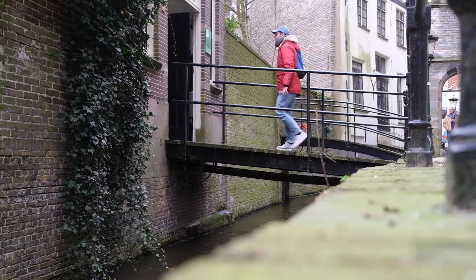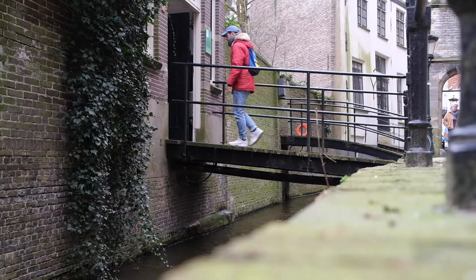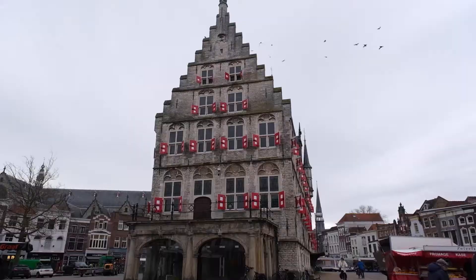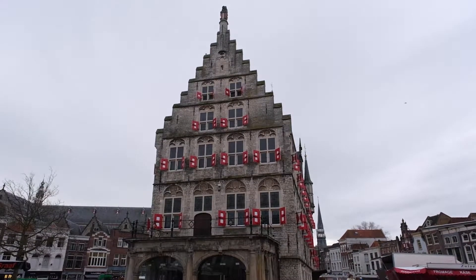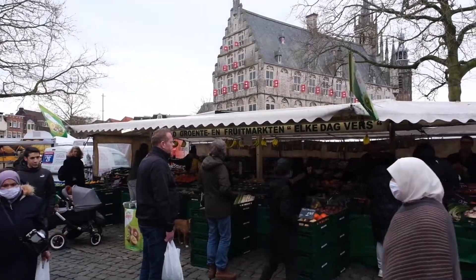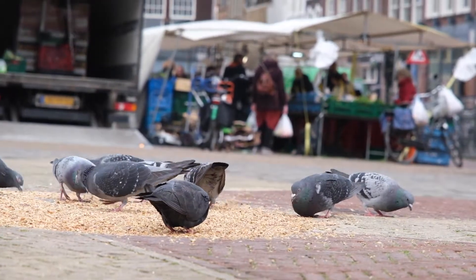I'm now in the very center of Gouda at Market Square, where every first Thursday from 10:30 until 12:30 in the morning during spring — between April and September — they have the cheese market. At the time of recording it's February, so the traditional weighing of the cheese is not taking place unfortunately, but there's a normal market to enjoy and they still sell lots of cheese. Very cool place to start your day in Gouda.